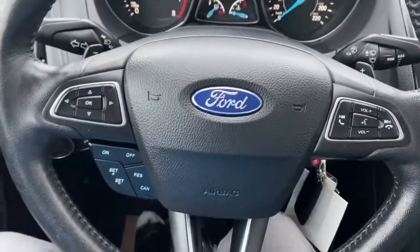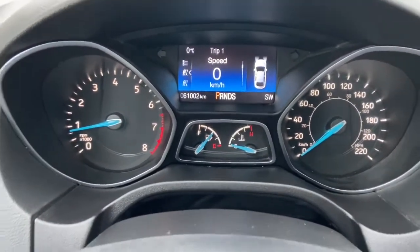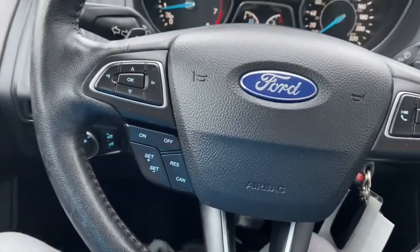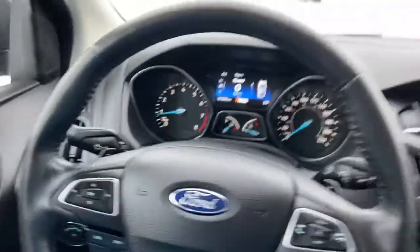On the steering wheel we have arrows on the left-hand side to take us through our information panel, where you can see we have about 61,000 kilometers. We have our cruise control settings just below, with audio and hands-free on the right, and paddle shifters located behind the wheel.